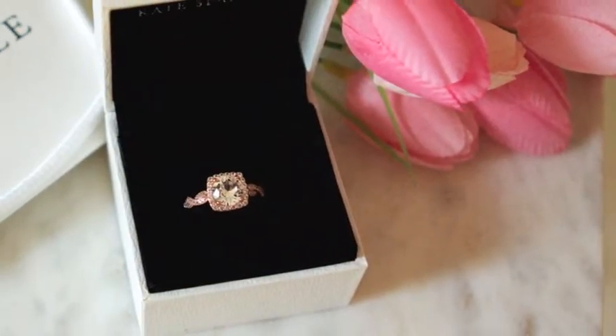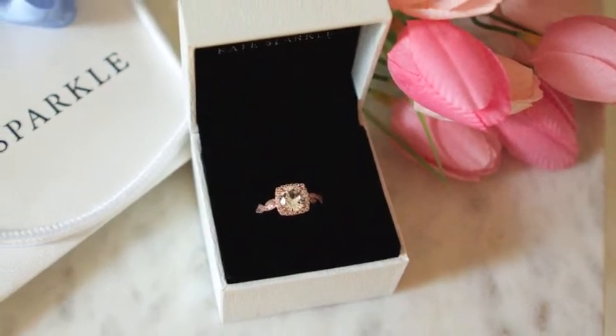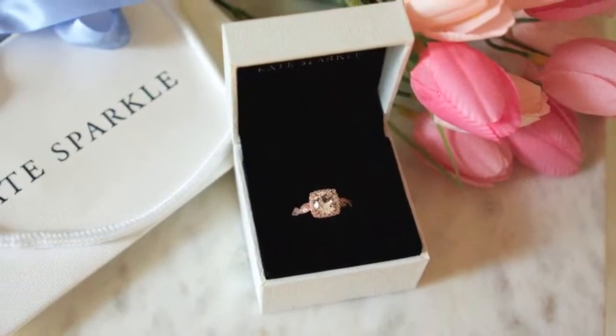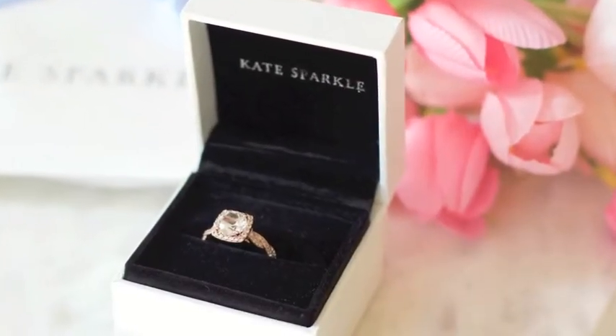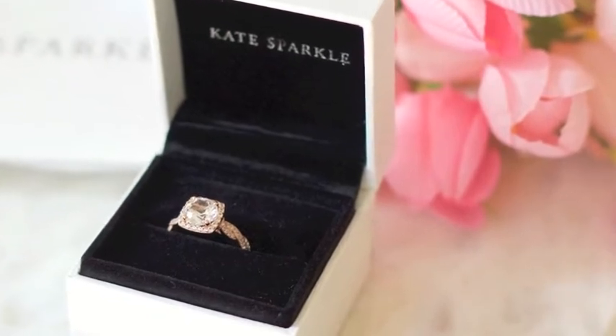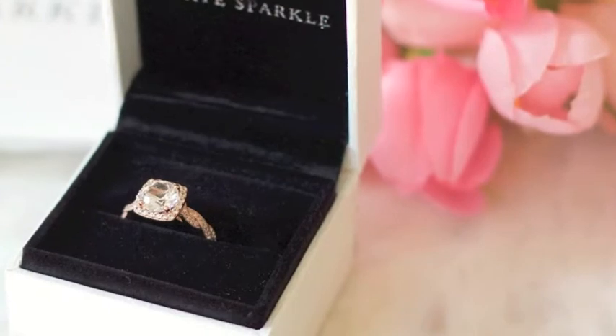Hi everyone, I'm Lisa the Goodwill Gal. Today I have a really pretty piece of jewelry that I'm sharing with you. The team at Kate Sparkle reached out to me and asked if I'd like to share this product with you and give my honest opinion about it, so that's what I'm going to do today.